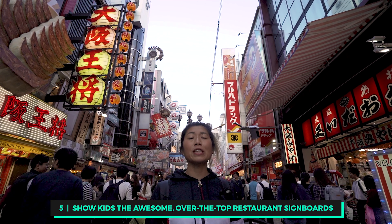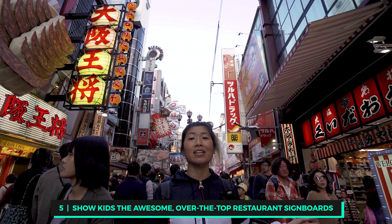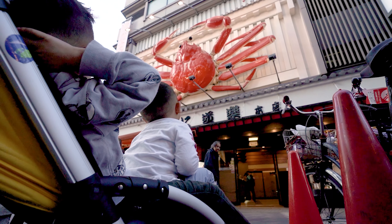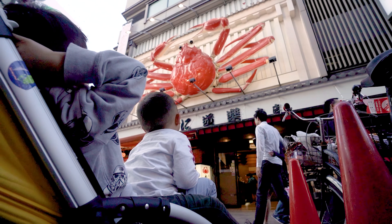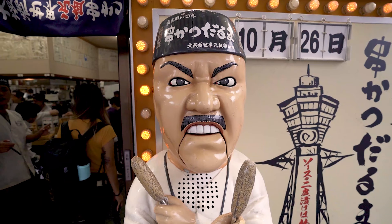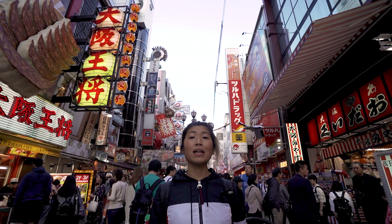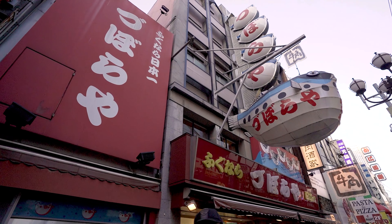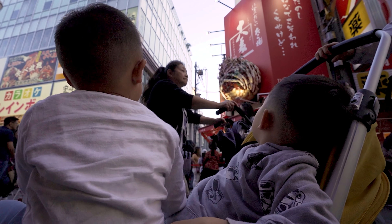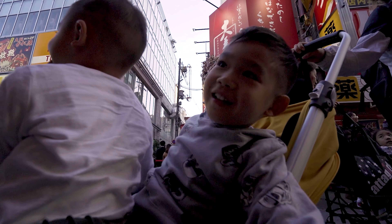Walk down the main restaurant strip in Dotonbori and you can't miss it. There are tons of over-the-top signs like the moving crab — that restaurant is called Kanidoraku and, as the massive crab suggests, it specializes in crab dishes. There's also the big takoyaki daruma, a restaurant specializing in kushikatsu, which is a signature dish in Osaka, as well as Tsuburaya, a place where you can eat fugu, the blowfish.